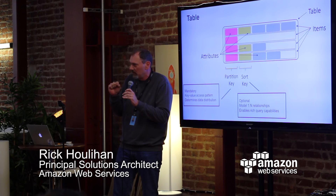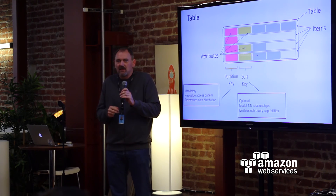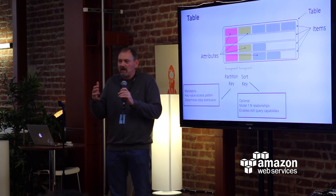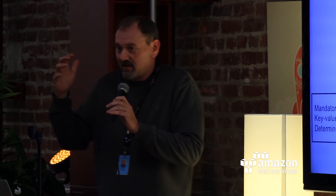If I want to get all the parts for a particular assembly, I just query the partition key. I can get every item associated to that partition key, and it's a big sequential read on the disk. That's one of the reasons why DynamoDB is fast and consistent at any scale.